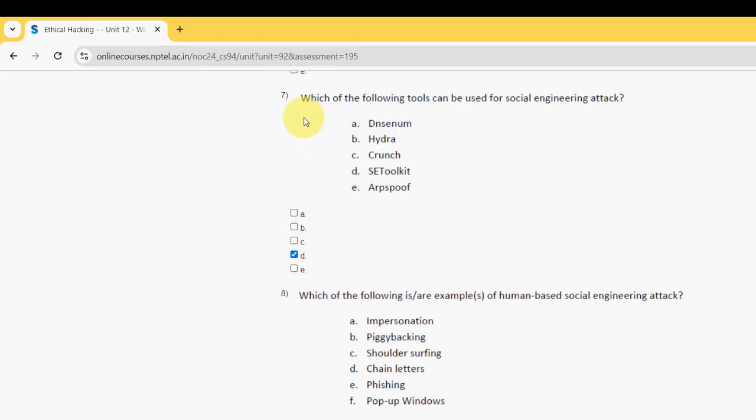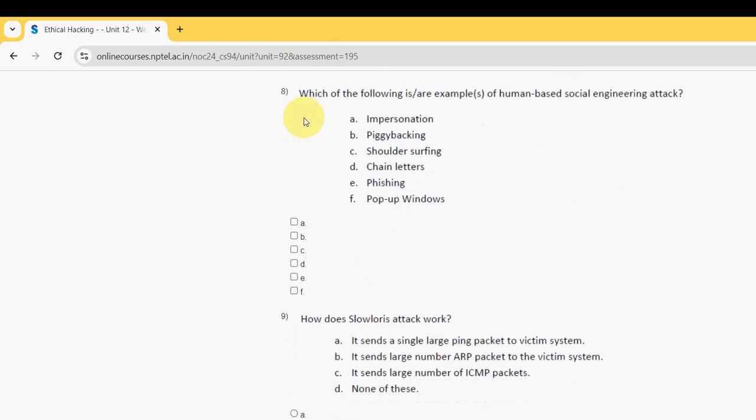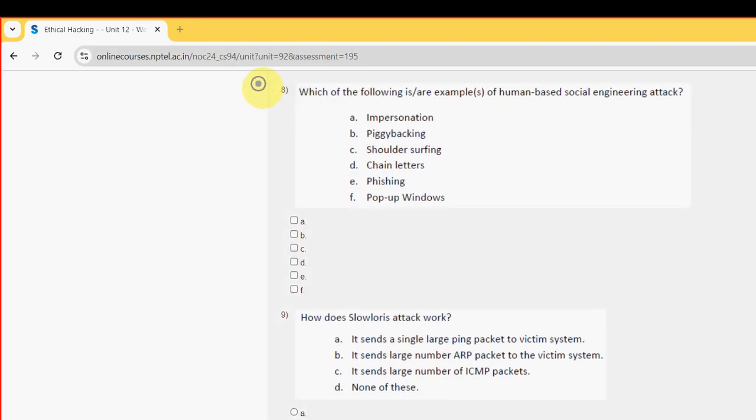Moving on to the eighth question: Which of the following is an example or examples of human-based social engineering attack? For the eighth question, I have got 4 probable solutions — option A: impersonation, option B: piggybacking, option C: shoulder surfing, and option D: chain letters. So mark A, B, C, and D as the probable solutions.